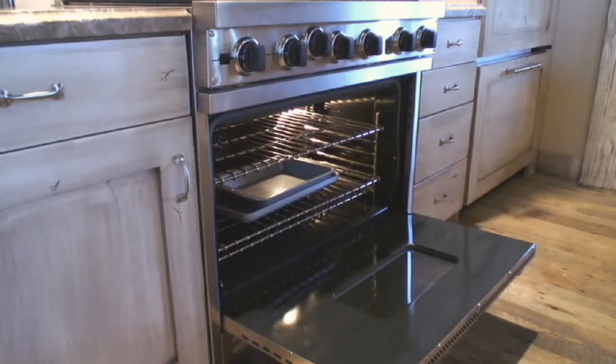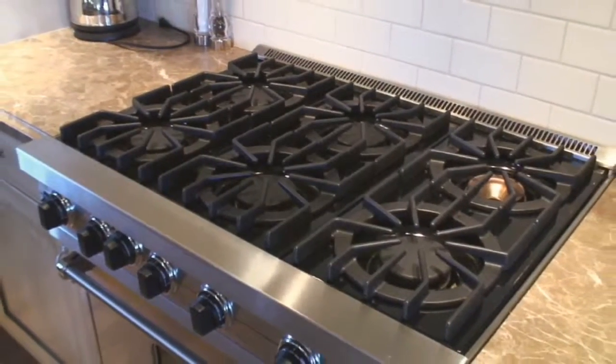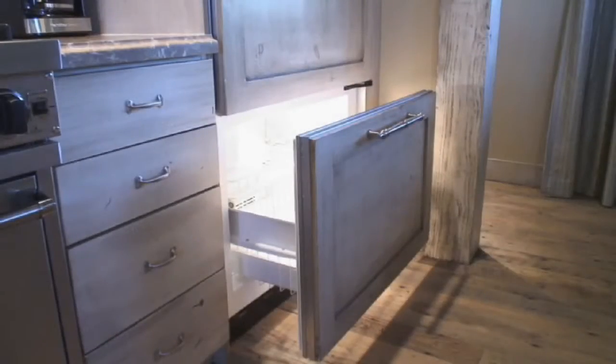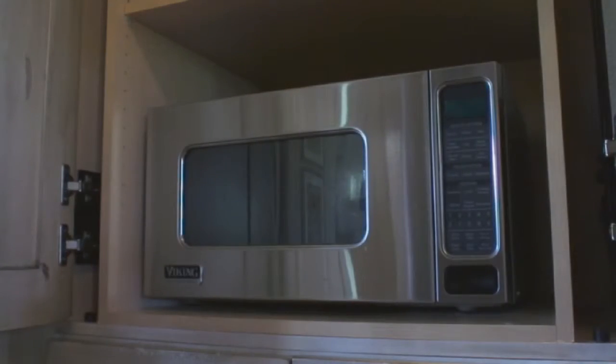Professional-grade appliances include a Wolf gas range with six-burner cooktop, a sub-zero refrigerator with a handy freezer drawer, and a hidden microwave oven.